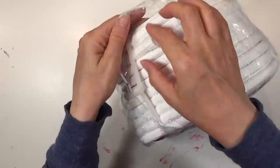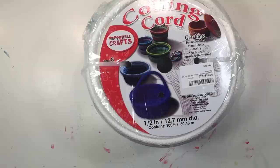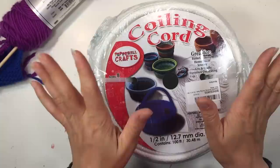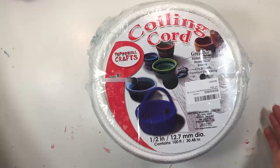The last thing in this box is coiling cord, used to make baskets. I plan to use our Lamb's Pride bulky or worsted weight yarn with it. I think it's a simple enough project even for my seven-year-old, and it'll be perfect for my eleven-year-old who will be able to do it in no time.